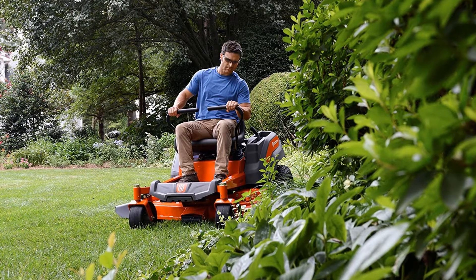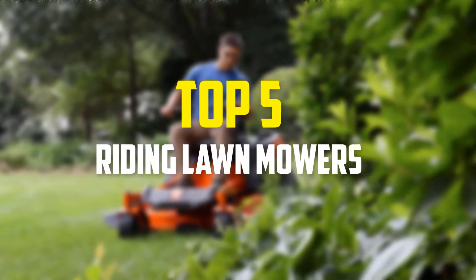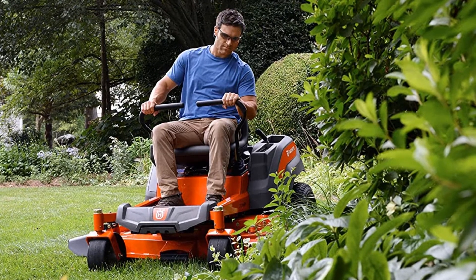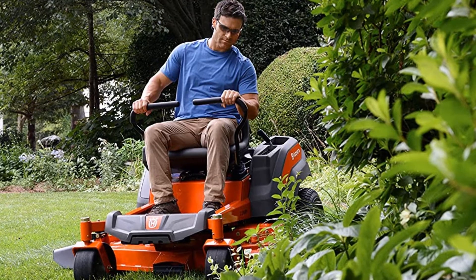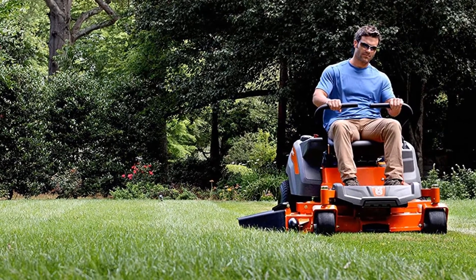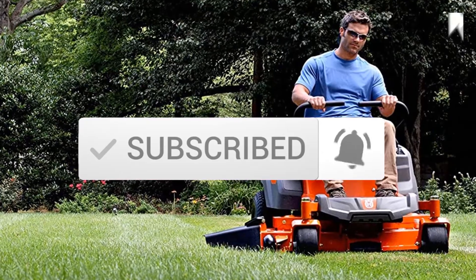Hey guys, in this video we're going to be checking out the top 5 best riding lawnmowers available on the market for their true quality. I made this list based on my personal opinion and hours of research, and have listed them based on popularity, quality, price, durability, user opinions, and more. If you want to see more information and the updated price, you can check out the description below. Make sure to subscribe for more reviews. Let's get started.